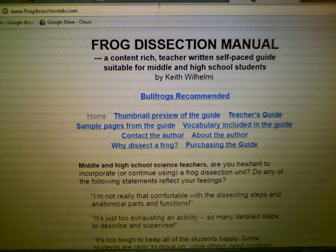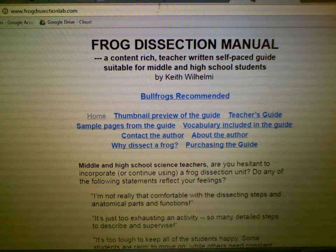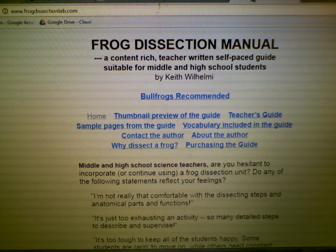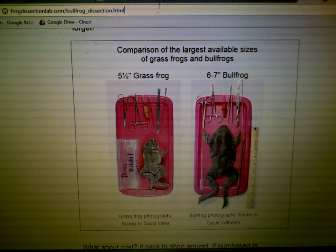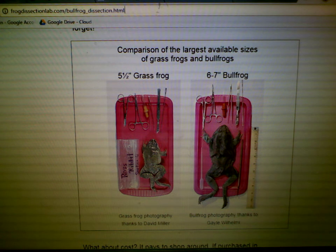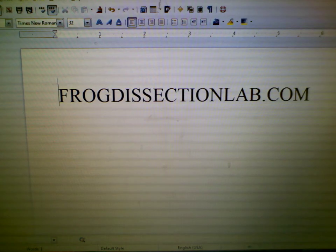I urge those concerned about the inclusion of frog dissection as a part of a child's education to go to my website, frogdissectionlab.com. I think you'll be interested in my arguments in favor of frog dissection over computer simulations, and my conviction that the extra cost of bullfrogs over grass frogs is money well spent. Thanks for watching and for listening.